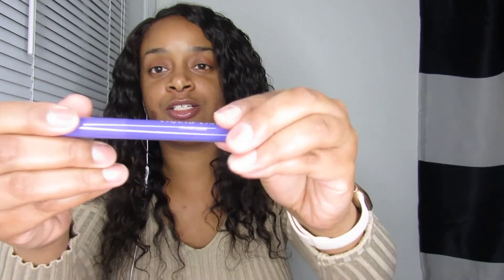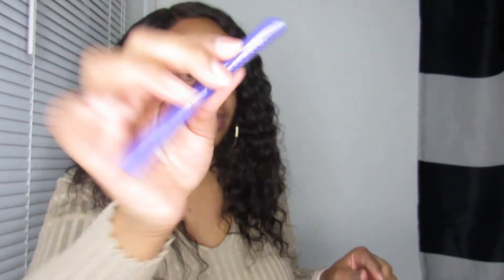That includes my haul — I hope y'all enjoyed it, it was nice and short. I finally got the liner out of the package so I just want to show y'all how it looks — just the black. I'm not going to swatch it, I just wanted to show y'all how it looks. Until next time!